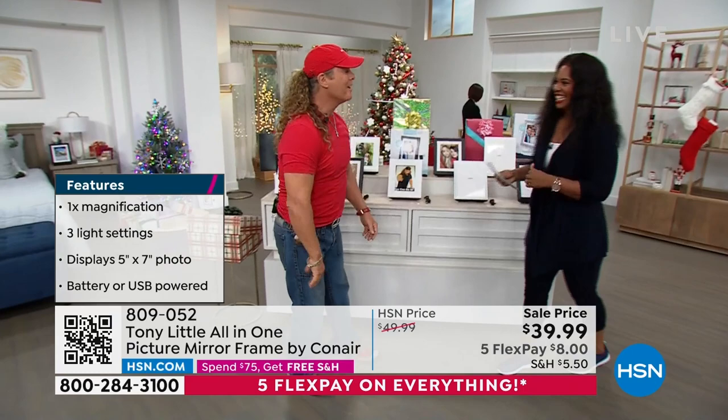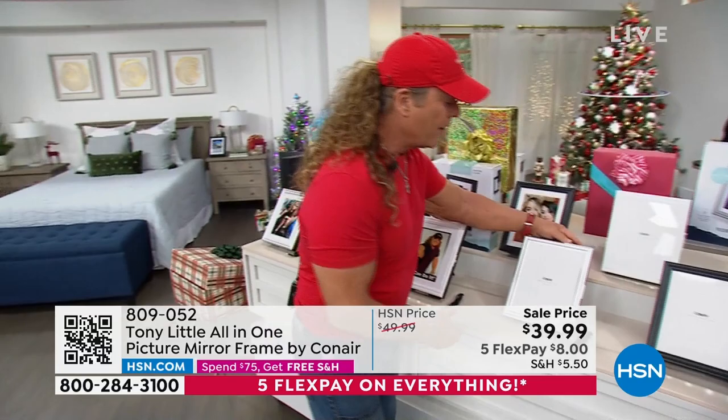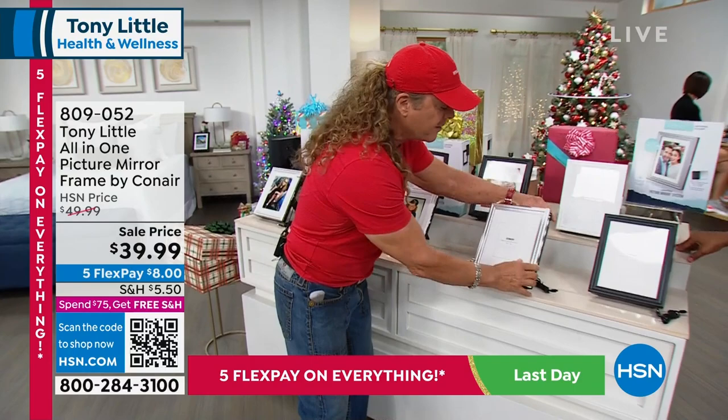I'm an inventor. I love things that are simple and change people's lives. It was very simple — take something like this, a picture frame. We all spend a lot of money on our picture frames, right? We see people's pictures. But what about being able to take that picture and open it up and now do three light settings for doing your makeup, putting your contacts in, or whatever you like to do in the mirror? You've never had that chance with any frame in the world.